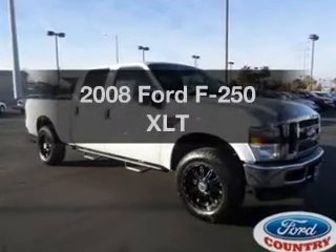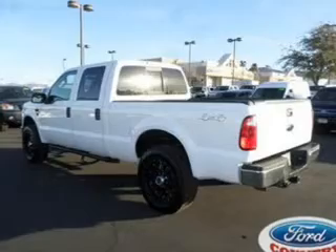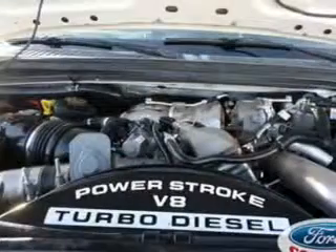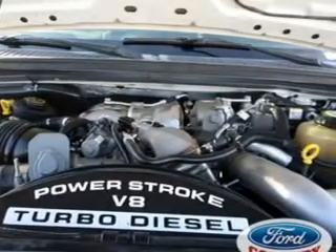Check out this 2008 Ford F-250. If you're looking for an automobile with great attributes, look no further. With a powerful eight-cylinder engine, the powertrain includes four-wheel drive, connected to a smooth shifting transmission.